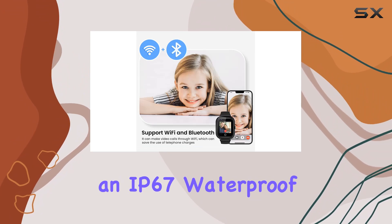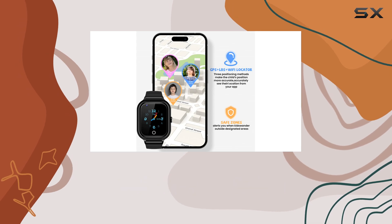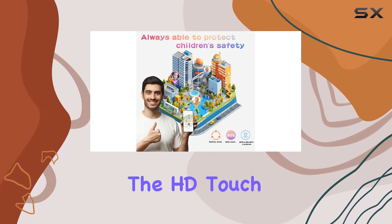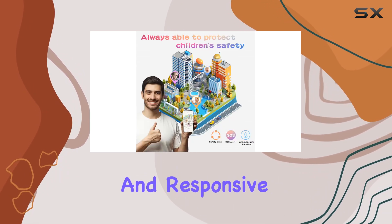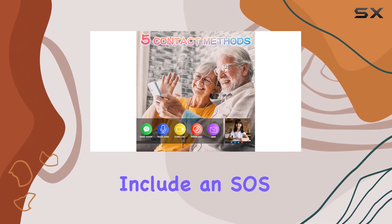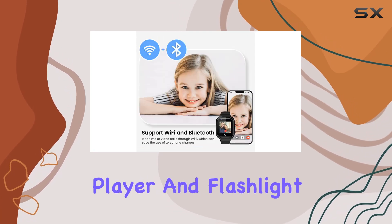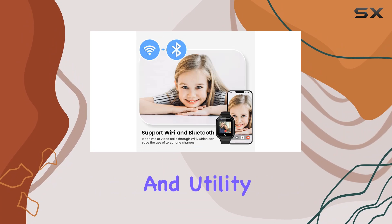In terms of durability, the T29 boasts an IP67 waterproof rating and a comfortable silicone strap, making it suitable for active kids. The HD touchscreen is vibrant and responsive, enhancing usability. Additional features include an SOS button for emergencies, a pedometer, alarm clock, and even a music player and flashlight for added fun and utility.